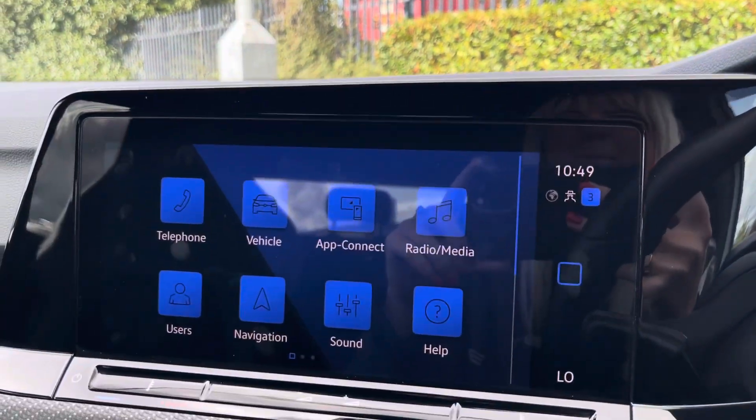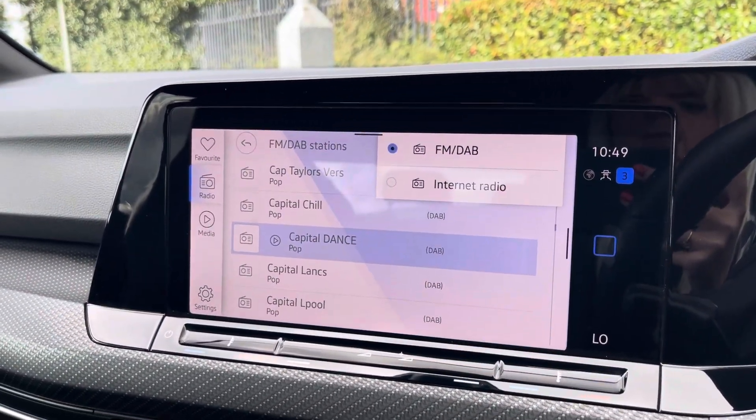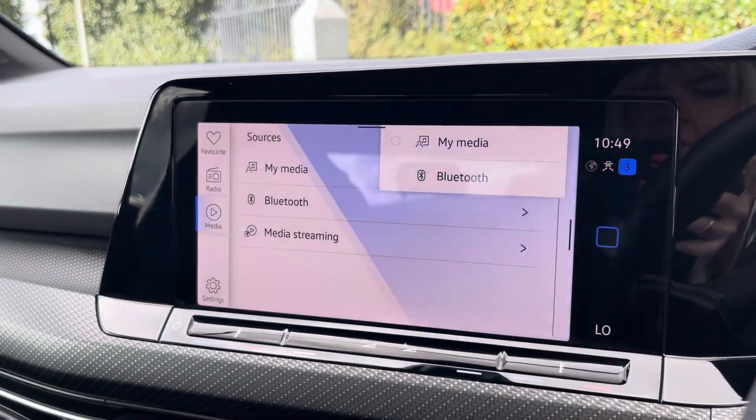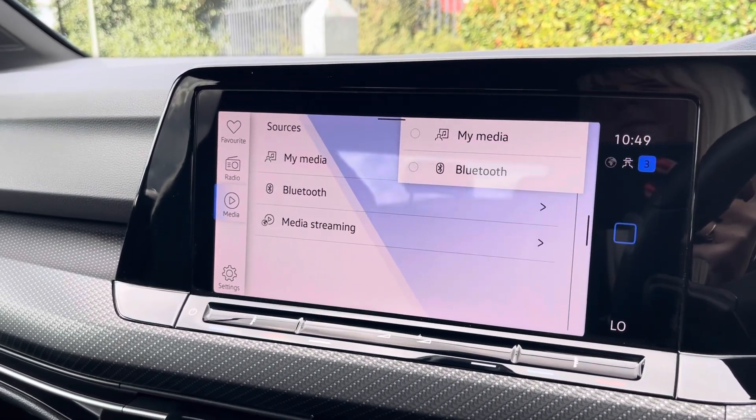Moving over now to the main media screen. On this media screen is where you have access to the DAB and FM radio wavebands with a variety of preloaded radio stations to choose from. However, you can also connect devices via Bluetooth to listen to your own music if you wish to do so.